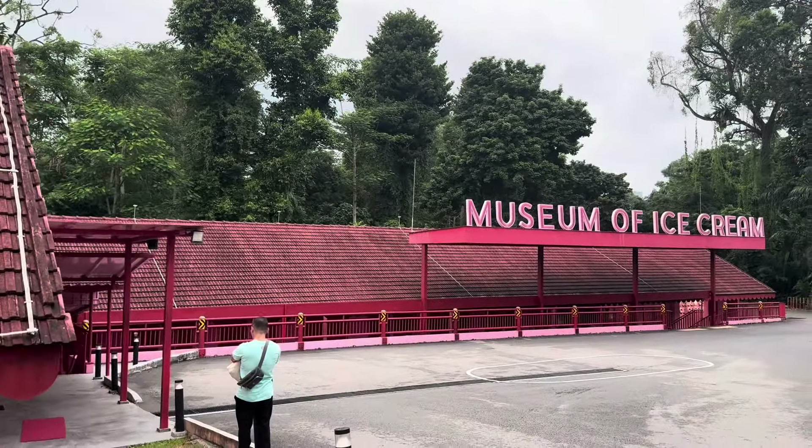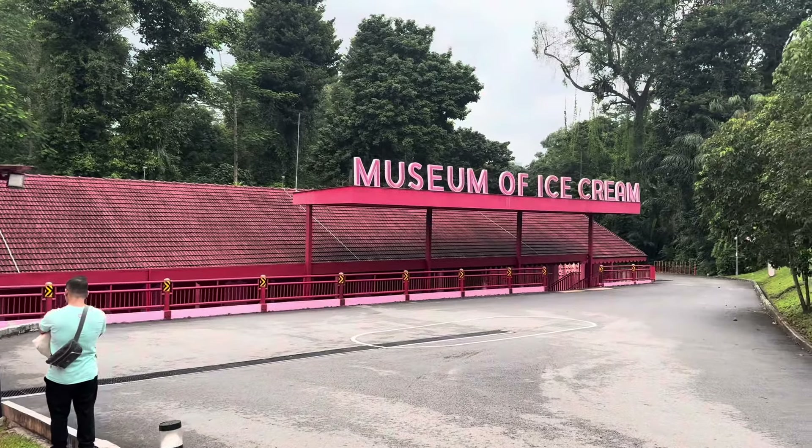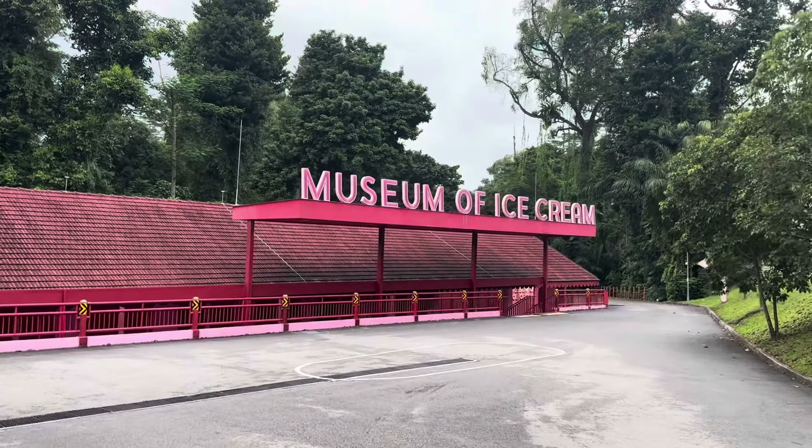Hi guys, it's Pris Chu from PrisChu.com here, and this evening I am at the Museum of Ice Cream. The Museum of Ice Cream is located at 100 Lowin Road in Dempsey in Singapore.